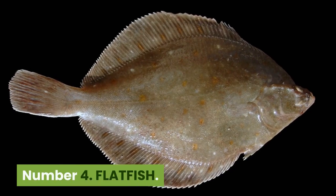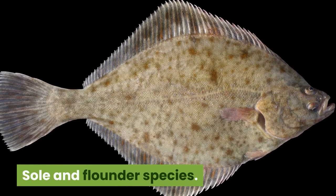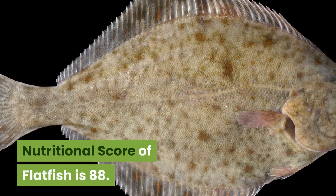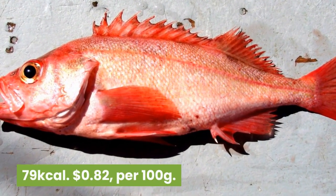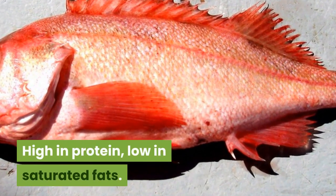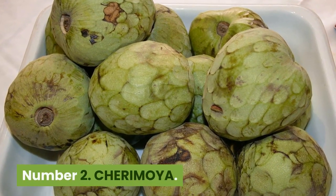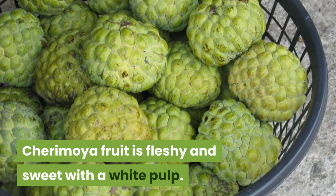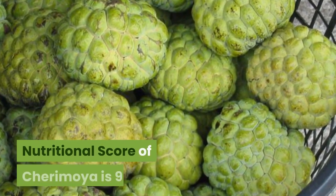Number 4: Flatfish. 70 kilocalories, $1.15 per 100 grams. Sole and flounder species. Flatfish are generally free from mercury and are a good source of the essential nutrient vitamin B1. Nutritional score is 88. Number 3: Ocean perch. 79 kilocalories, 82 cents per 100 grams. The Atlantic species — a deep-water fish sometimes called rockfish. High in protein, low in saturated fats. Nutritional score is 89. Number 2: Cherimoya. 75 kilocalories, $1.84 per 100 grams. Cherimoya fruit is fleshy and sweet with a white pulp. Rich in sugar and vitamins A, C, B1, B2 and potassium. Nutritional score of cherimoya is 96.